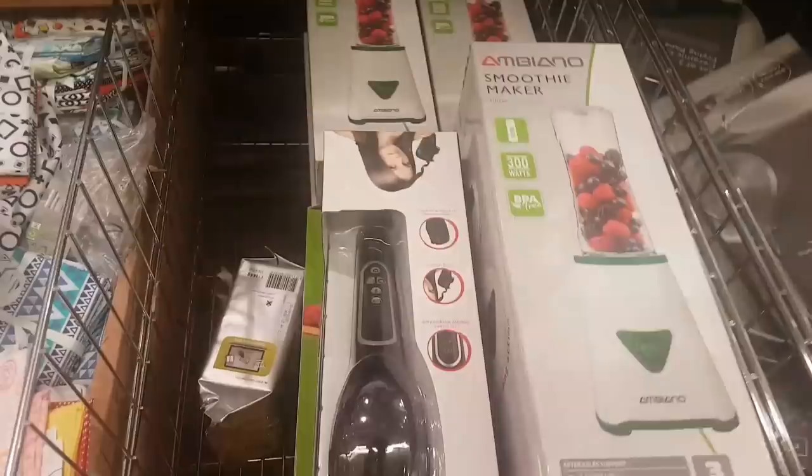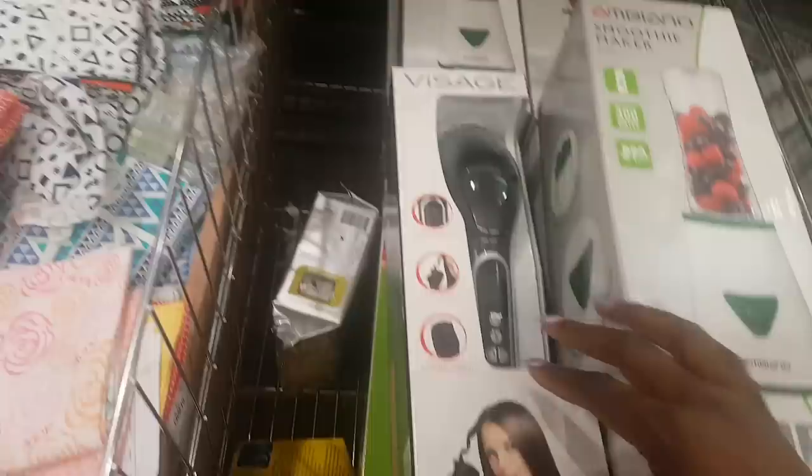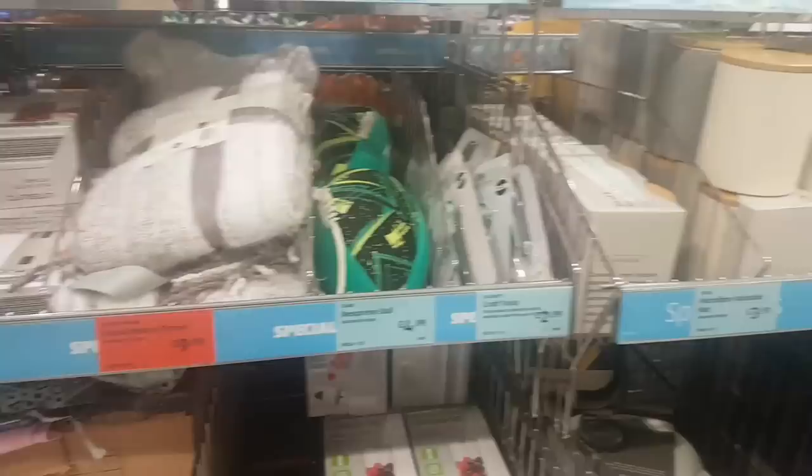And here is a smoothie maker for $14.99. There's also an automatic hair curler — I think it's in the wrong place so there's no price for that one. I'm going to leave it there because it's getting really busy. I hope you enjoyed this shop with me — see you soon, bye!